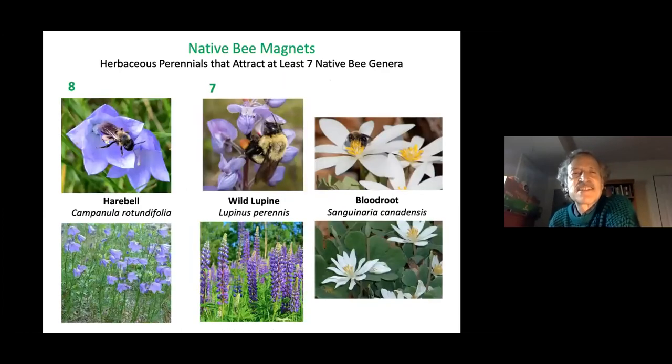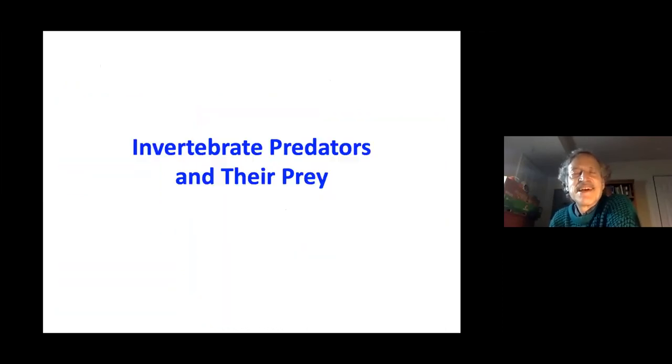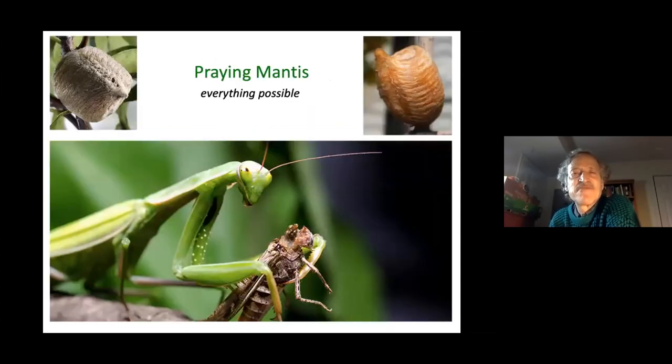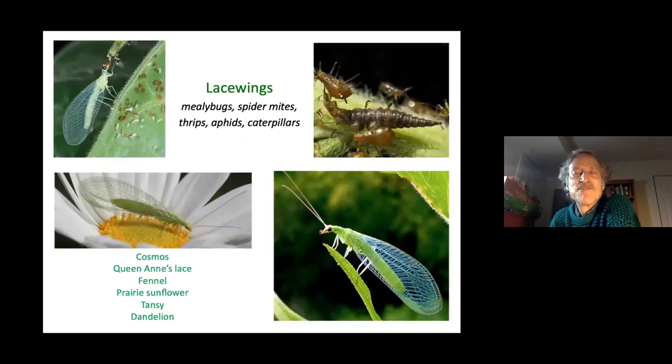In addition to pollinators, there are also predators and parasites beneficial to gardeners. Spiders and praying mantises eat anything possible, but lacewings are even more valuable because they focus specifically on pest insects like mealybugs, spider mites, thrips, aphids, and caterpillars. You can attract adult lacewings with specific plants, including dandelion.